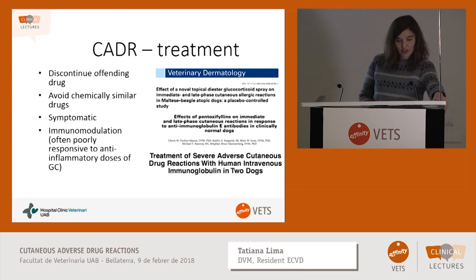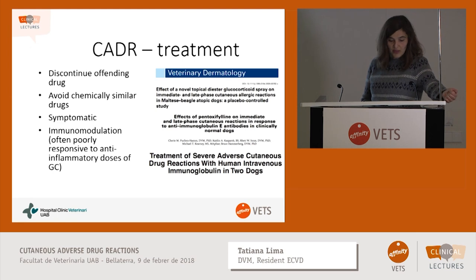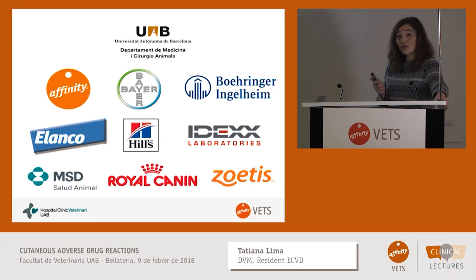Regarding treatment: whenever possible, discontinue the drug — many times just this is more than enough. Avoid chemically similar drugs. You must treat symptomatically. Immune modulation is controversial and often you don't obtain a response. There are papers describing the use of intravenous immunoglobulin with good results, as well as pentoxifylline and a glucocorticoid spray, also described with good results.